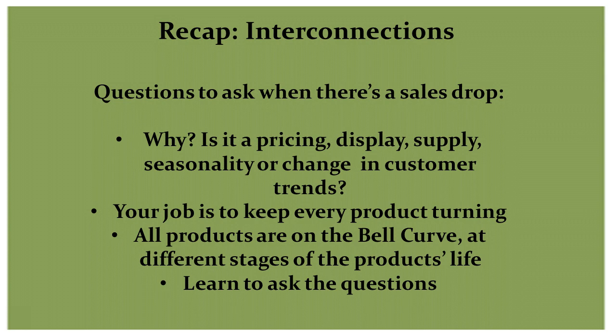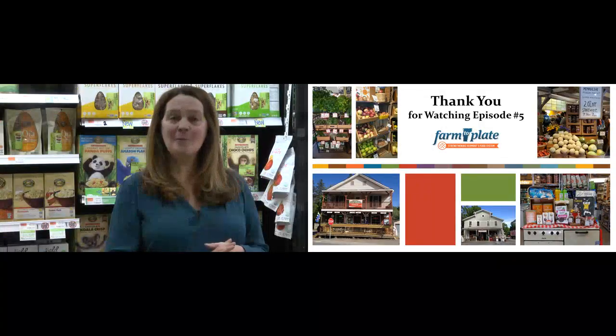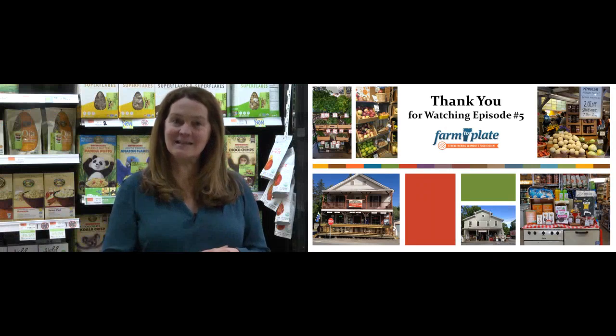Keep the bell curve of buying and merchandising in mind as you watch upcoming episodes of the Take 5 series. We hope you enjoyed this episode of Retail Training. In a moment, you will be redirected to the next in the series.